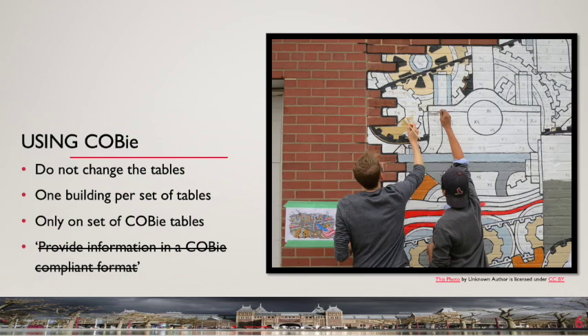If new building information delivered via COBE is to align with information in an existing asset management system, the client must clearly set out the terminology to be used. Within COBE, the client can create pick lists of terms for particular fields, ensuring their existing asset lexicon is used in the creation of the digital model. An analogy might be made with a painting-by-numbers set: the blank COBE tables are the canvas and outline, and the asset information requirements document specifies which colour goes in which cell. The design team and contractor then fill in the picture. As with a BIM model, there should be only one set of COBE files to create a single point of truth.